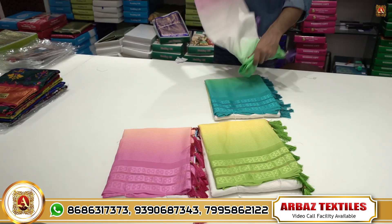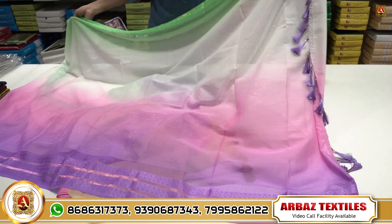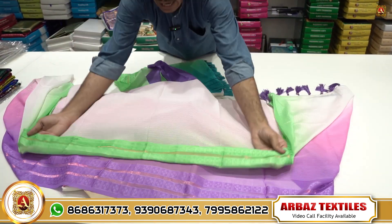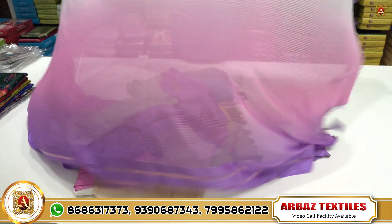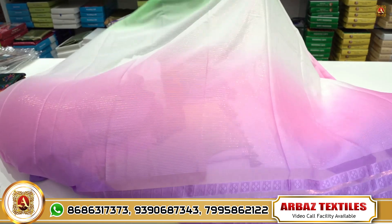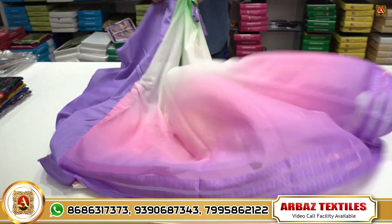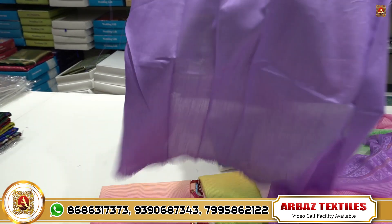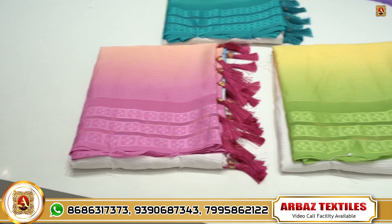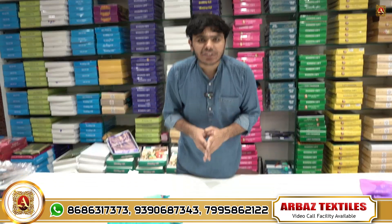Next item is an all-over saree with zari in three to four shades and heavy tassle work. It has a gap thread zari border with multi zari weaving lines — very classy and designer. It comes with a silk blouse. Available in four different colors with multiple color chart options, at only 560 rupees.